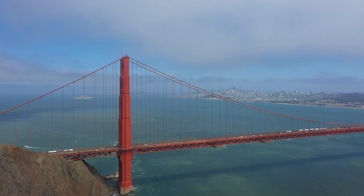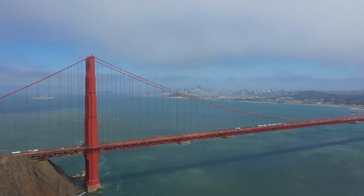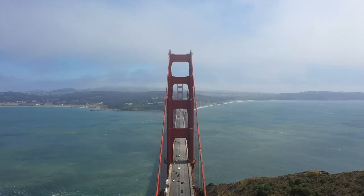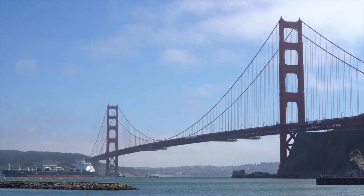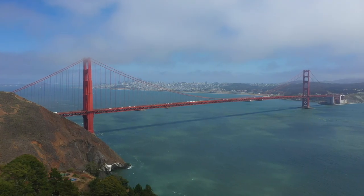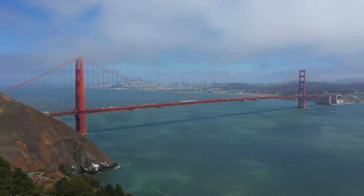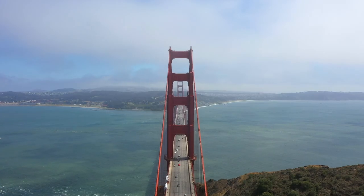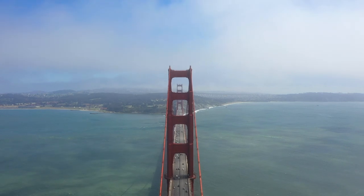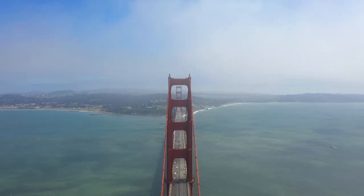This bridge, a marvel of modern engineering, spans 1.7 miles long and is 90 feet wide. The 4,200 foot span between the two towers was the longest for a suspension bridge all the way until 1981, while its 746 foot towers made it the tallest bridge of any kind until 1993.